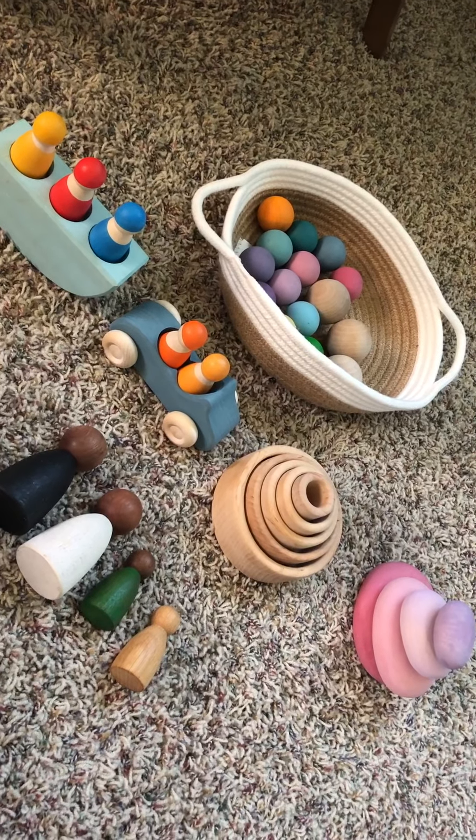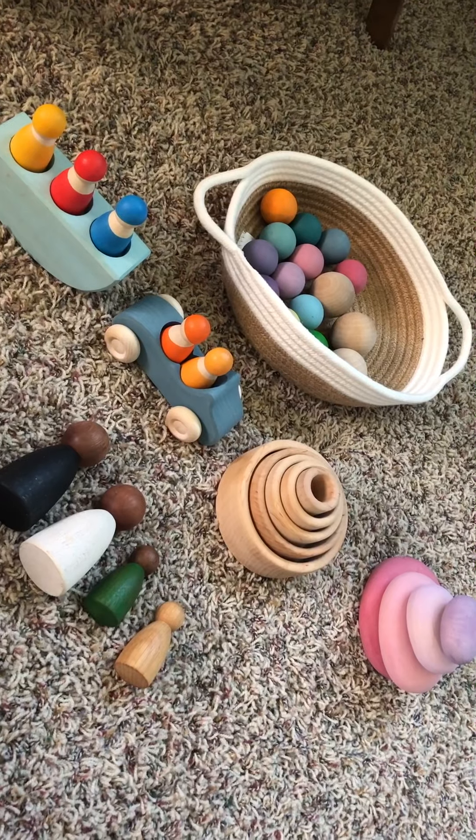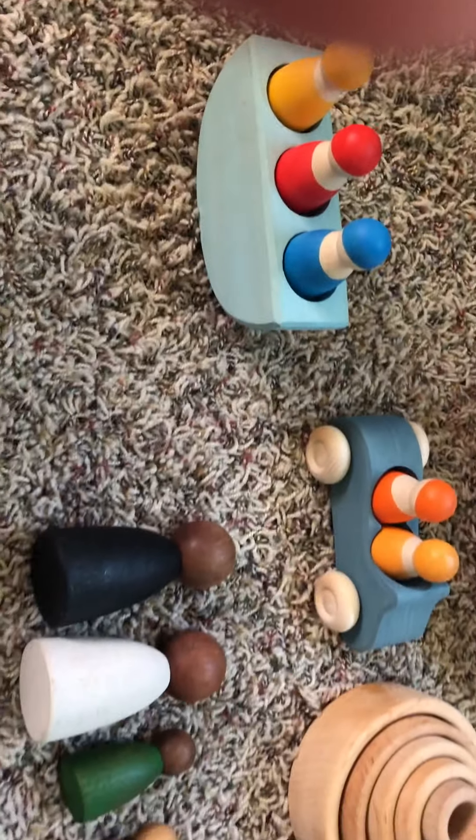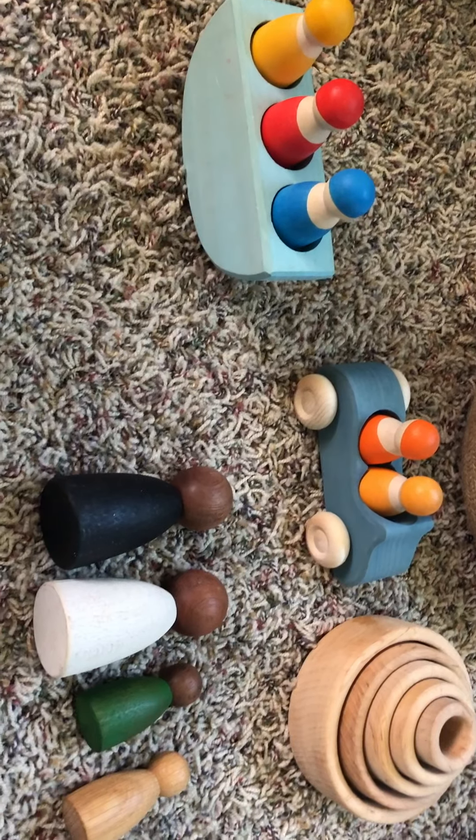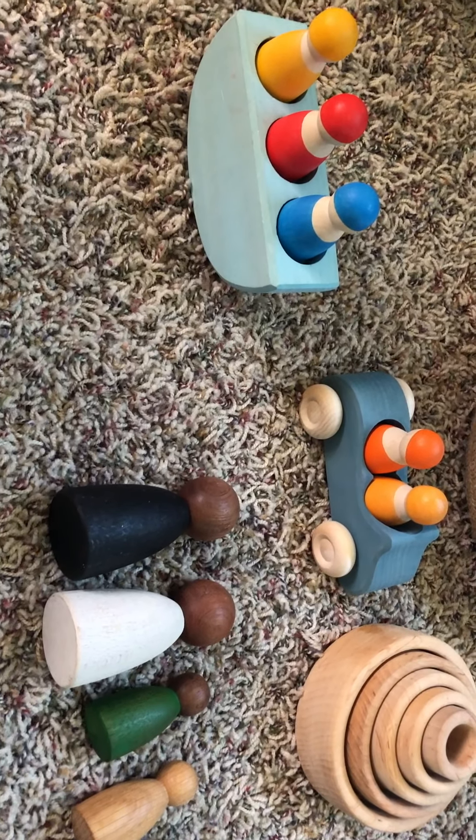So this is a set that I think is a great way to start and it's also affordable. The first thing is peg people. Peg people are a wonderful way to start — all young children love them.